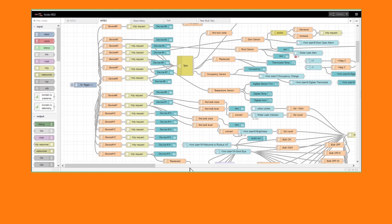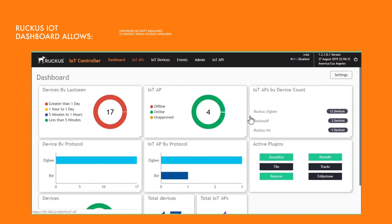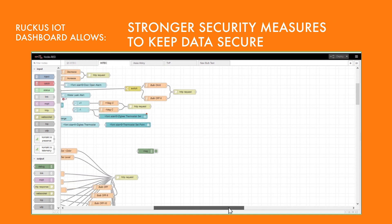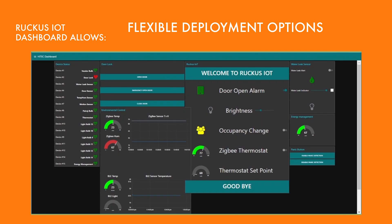IoT devices can come in all shapes and sizes, and some aren't as secure as others. But Ruckus IoT provides stronger security measures at every point in the network to protect your network from outside intruders and to keep your guests' and staff's data secure, with flexible deployment options that include centralized or decentralized management, and physical or virtual options.